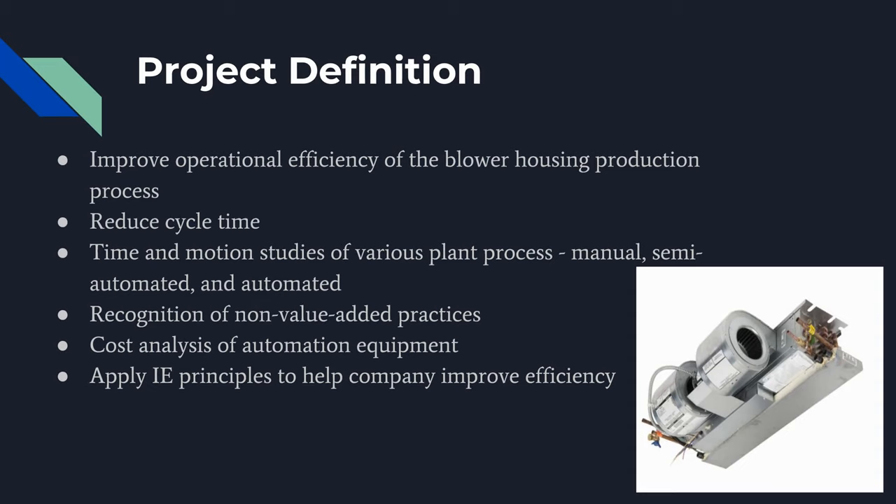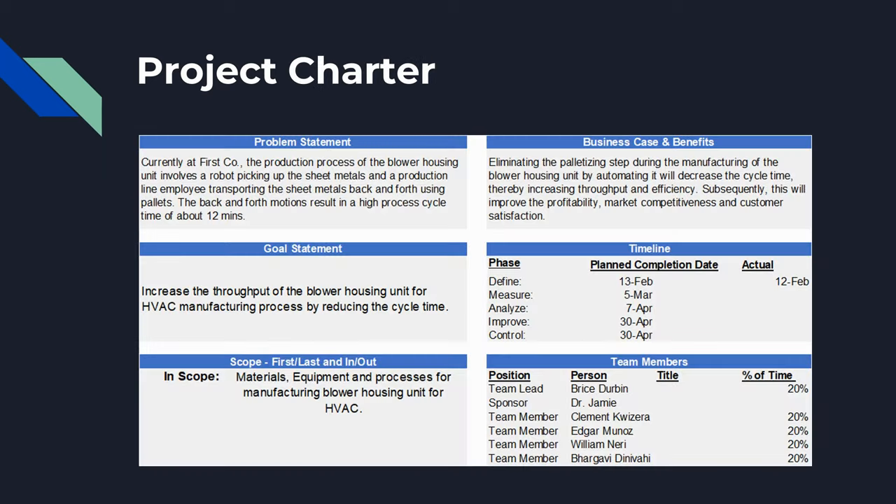The main goal of our project is to improve operational efficiency of the blower housing production process. This is our project charter, which covers the problem statement, goal statement, scope, business case and benefits, timeline, and team members.